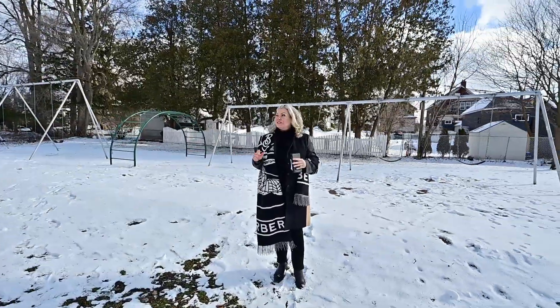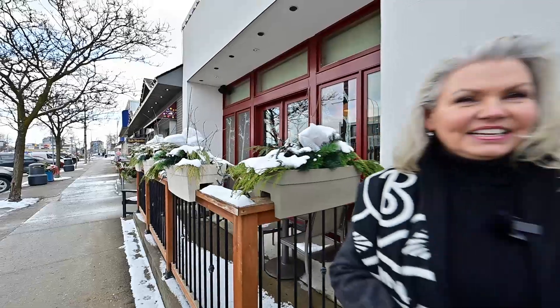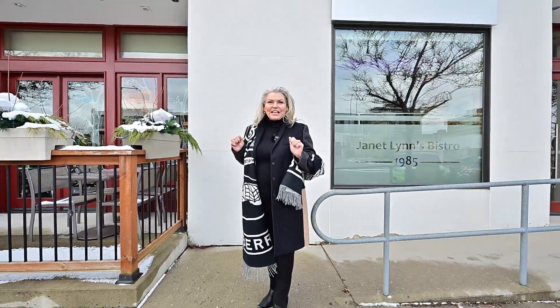Enjoy the outdoors with Cherry Park and the Iron Horse Trail right on your doorstep. This location offers the best of both worlds with a neighbourhood community and the urban conveniences. Take a lovely walk to uptown Waterloo or downtown Kitchener, and of course Belmont Village with all its fab restaurants and boutique stores.